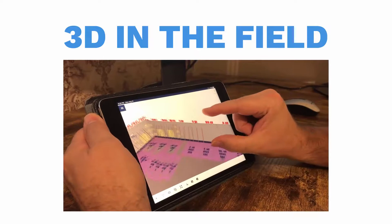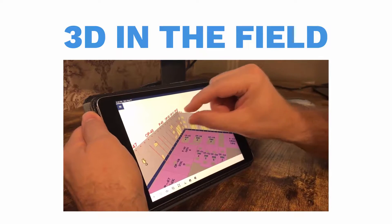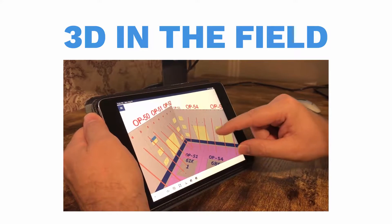Once out in the field, you can use your phone or tablet to view the 3D layout plan, which is a lot more detailed than the 2D layout plan alone.